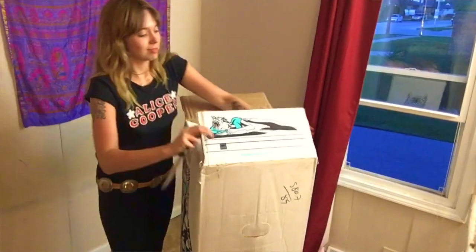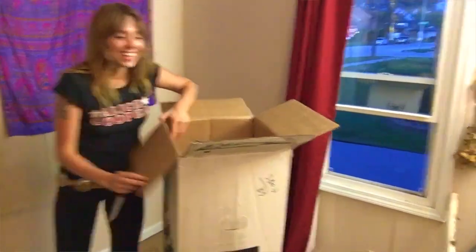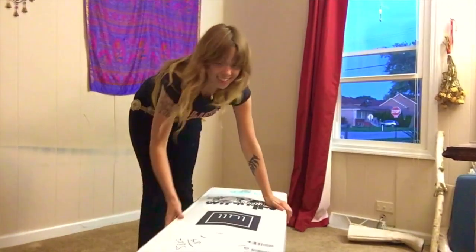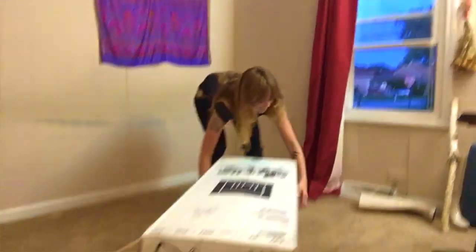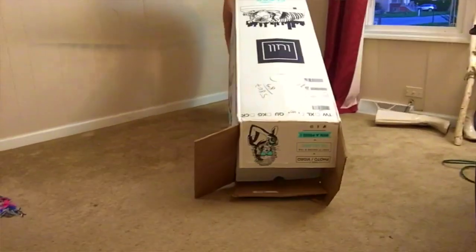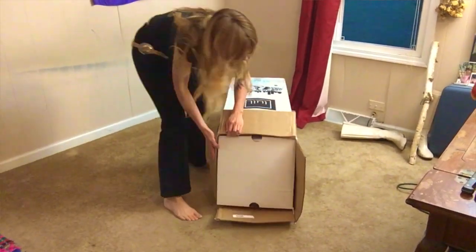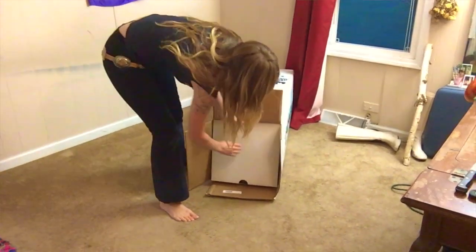It's super easy. The mattress shows up at your door, I grabbed it, shimmied it down through the hallway and brought it into the bedroom all by myself — it wasn't even too heavy. I've moved a couple mattresses in my day and it was pretty horrible, so this was a much more pleasant experience. I brought the mattress in, cut the box open, slid the mattress out, unrolled it, and it starts expanding right away. It took maybe only a couple of minutes to fully expand.